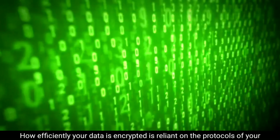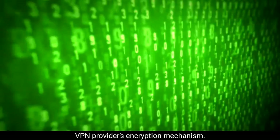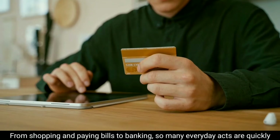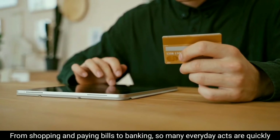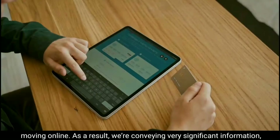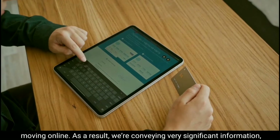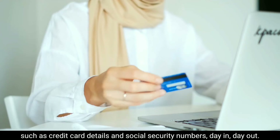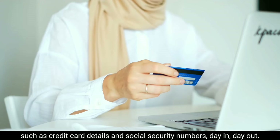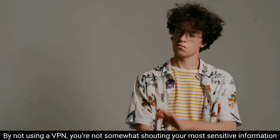How efficiently your data is encrypted depends on the protocols of your VPN provider's encryption mechanism. From shopping and paying bills to banking, so many everyday acts are quickly moving online. As a result, we are conveying very significant information such as credit card details and social security numbers day in and day out.